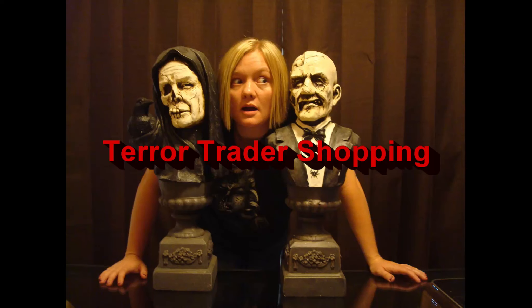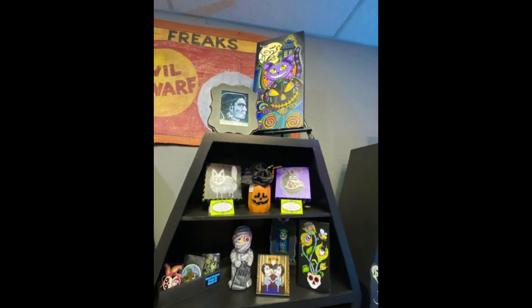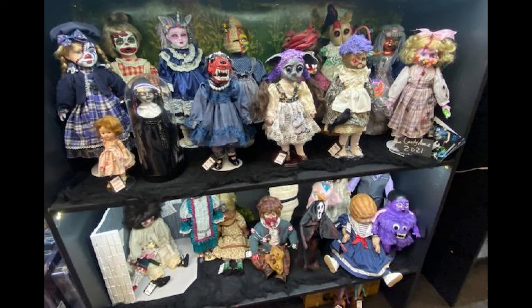Welcome back everyone. So in the spirit of Halloween, I've been looking for places I haven't been that may be nearby, where I can look at some more Halloween type stuff, oddity type stuff. And I found this place called Terror Trader in Chandler.